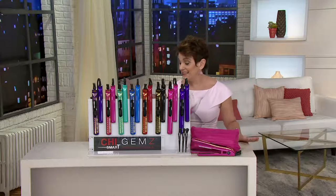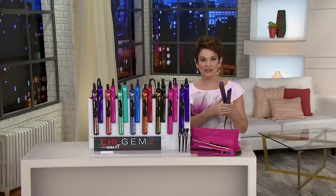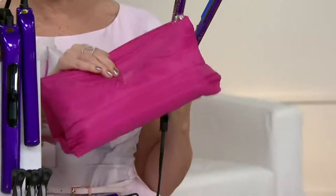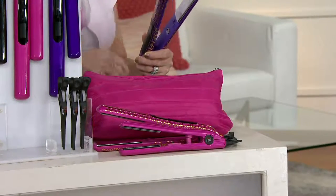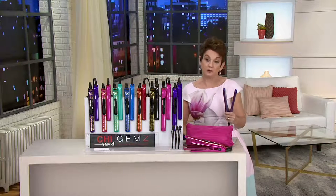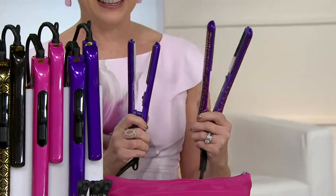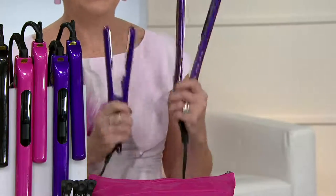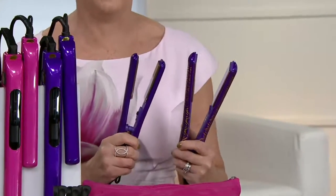This is unbelievable — in the past we did the Chi Smart Gems, their ultimate top-of-the-line most advanced technology, with a heat resistant bag and clips for $89.97, and it was a huge bestseller. You could go out at retail and get just this iron for $129. But today, for the first time, we're adding my favorite — the three-quarter inch — the travel, the short hair, the bang, the everyday iron. You're basically getting two for the price of one.